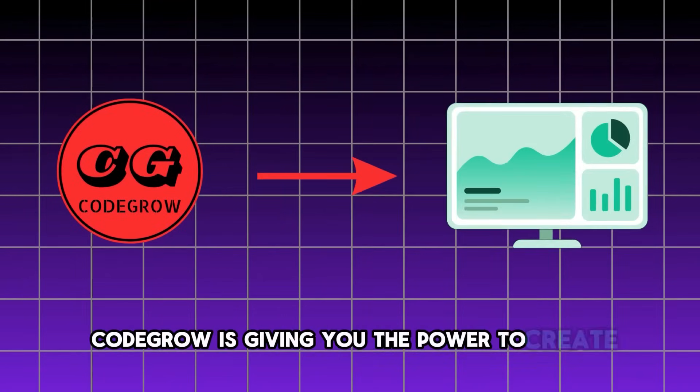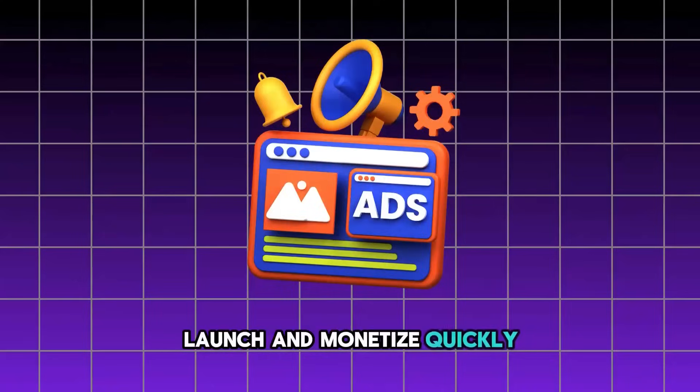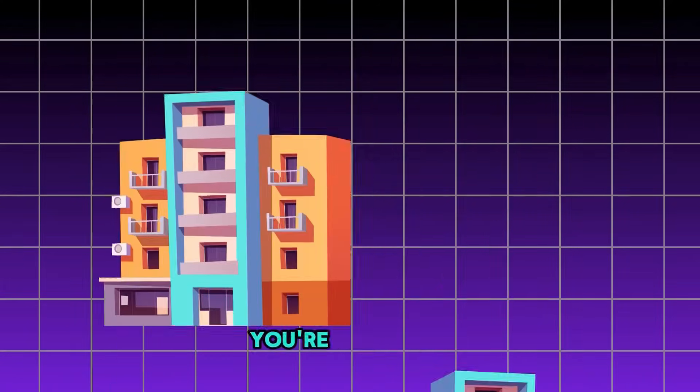Code Grow is giving you the power to create, launch, and monetize quickly. You're not just waiting for success — you're building up.